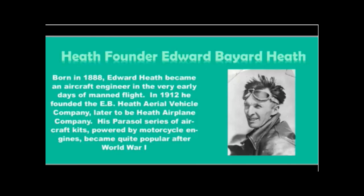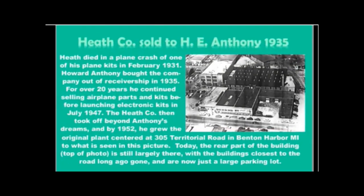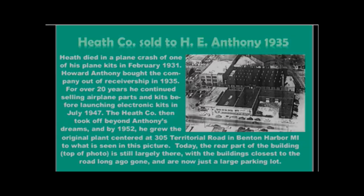Heathkit began with Edward Bayard Heath, this rather rough-and-tumble-looking fellow who in 1914 started the Heath Airplane Company, and he sold airplane kits, the most famous being the Heath Parasol airplane, and he was a great aviator. The factory was actually on Territorial Road in Benton Harbor, Michigan. Tragically, Edward Heath died in February of 1931 during a test flight of one of his airplanes, and by 1935 the company had gone fully bankrupt, and it was purchased by a very young man named Howard Anthony.